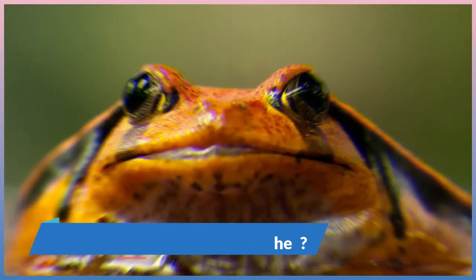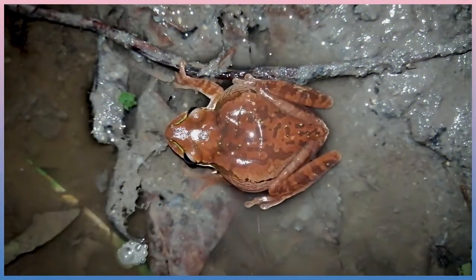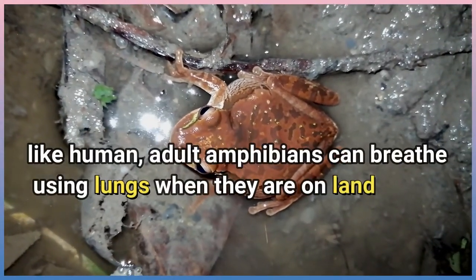How can amphibians breathe? Like humans, adult amphibians can breathe using lungs when they are on land.